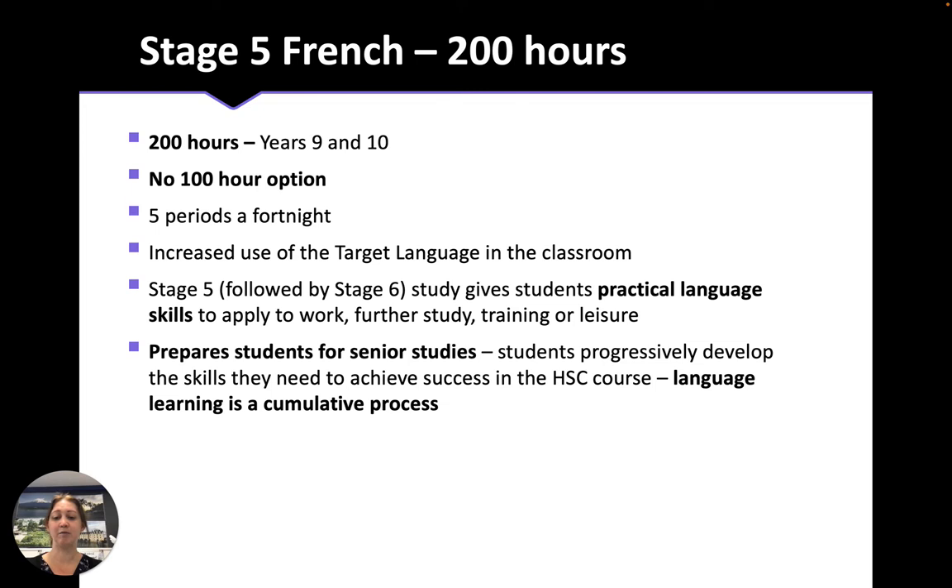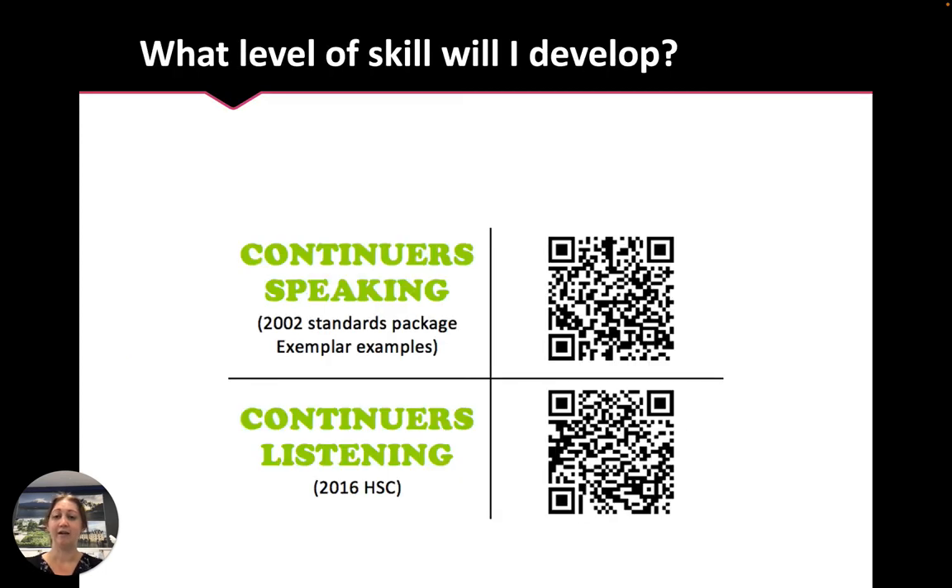Our courses are designed to prepare students for senior studies with a progressive development of skills and no sharp changes in difficulty. If you'd like to know what level of skill you'll develop, the best way is to go and listen to an HSC student speak. Using the QR code, you can listen to a student who got 20 out of 20 for their speaking exam for the HSC, and you can also listen to the audio for the listening comprehension component of the HSC exam. Of course you won't understand it all now, but it gives you an idea of the fluency that you'll develop by the end of Year 12.